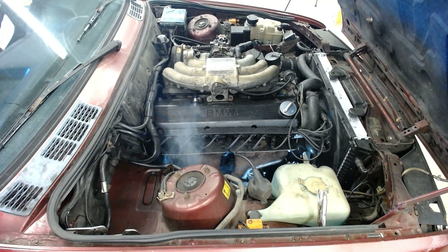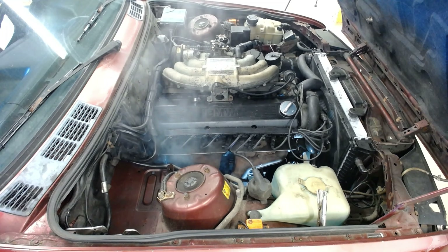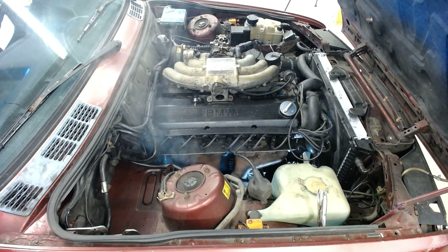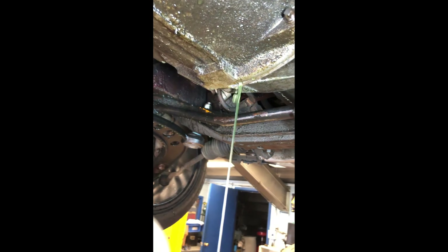So yeah, that was pretty bad. But don't get too upset — I actually bought this car for $400, because I teach auto shop in a high school and my students are going to tear apart this car, including the engine. We're going to find out exactly what went wrong with it and why it self-destructed. Once we take it out and tear it down, I'll make a second video showing the internals and all the damage.